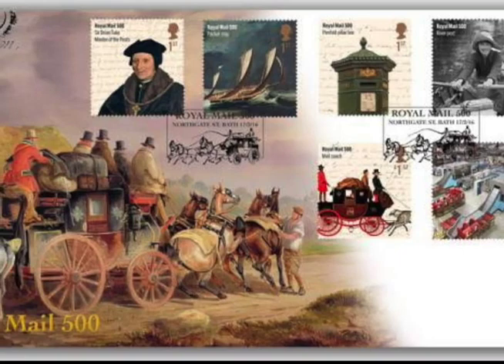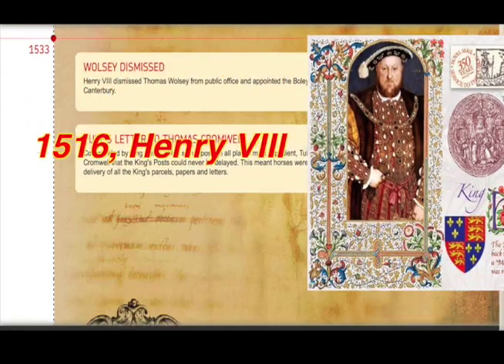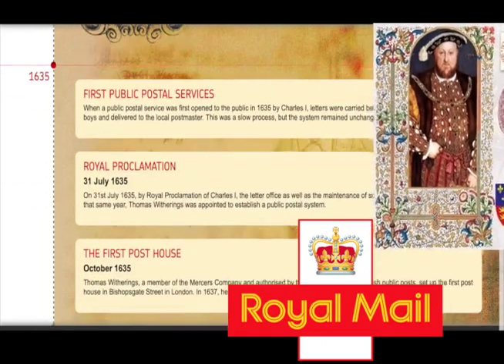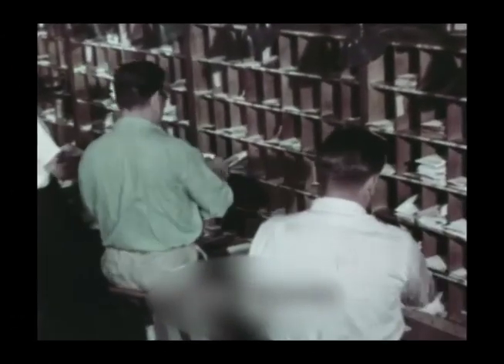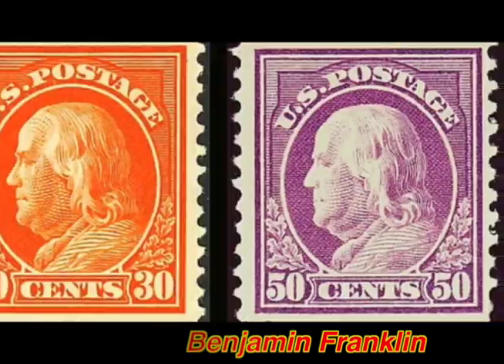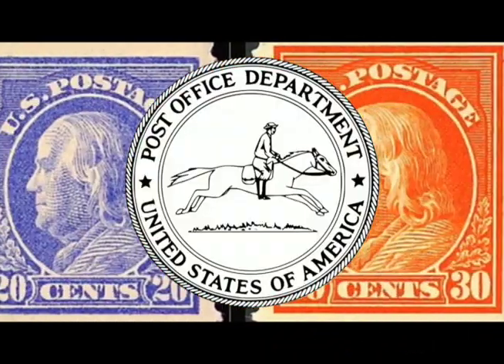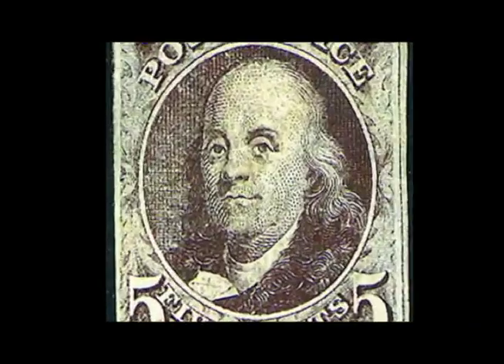Let's start with posted papers. This king started the Royal Mail Service. At first, it is free to send letters and packages — only the receiver has to pay. Later, this guy is the first U.S. postmaster. He organized the post network complete with weekly mail wagons.